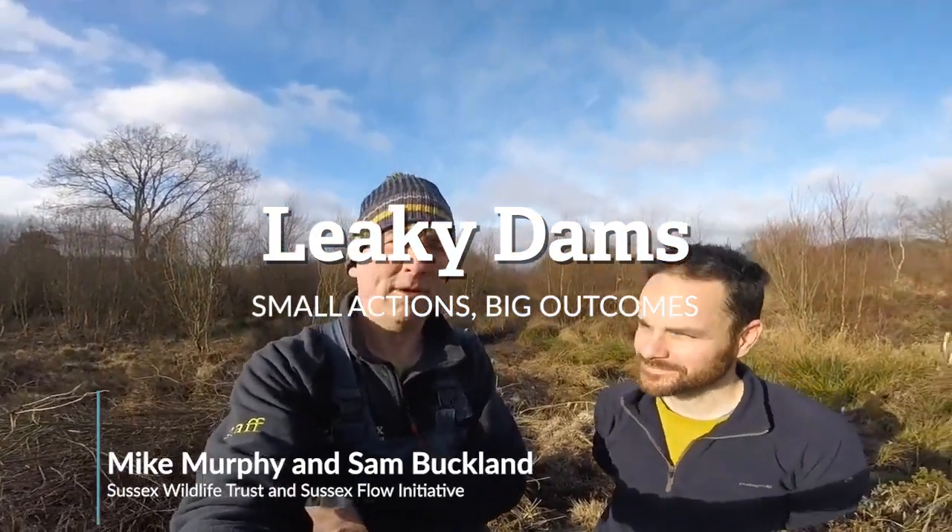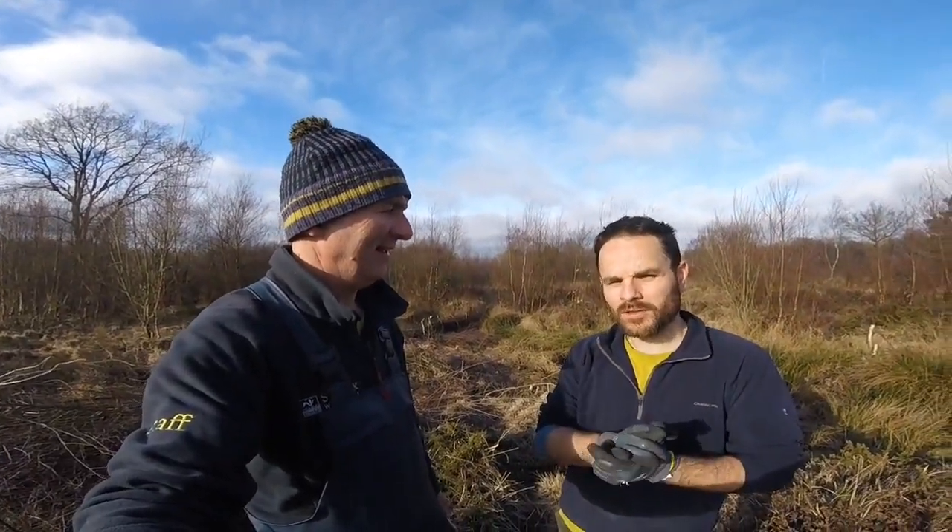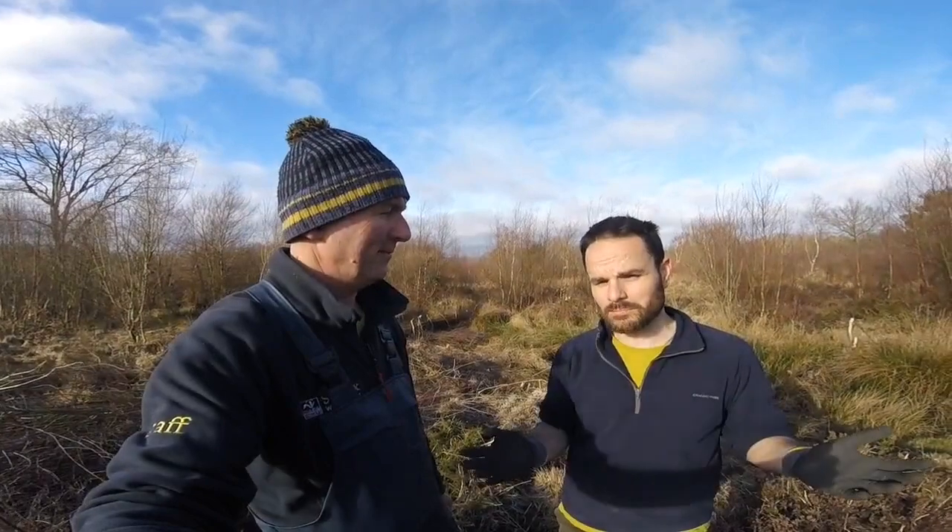So I'm on Chailey Common, Memorial Common with Sam. Sam, why are we here today? So the reason why we're here is kind of two main reasons. One's for biodiversity in wildlife and the second is flood risk reduction. They both go hand in hand and the work that we're doing here today delivers on both.